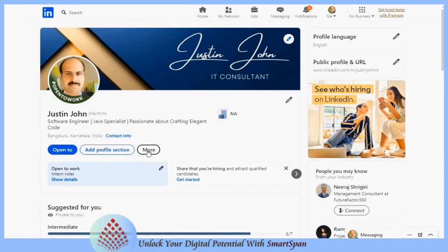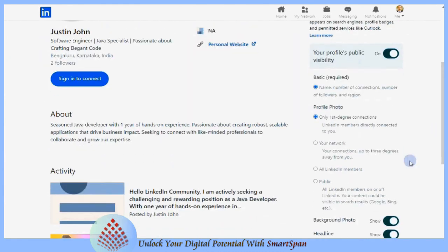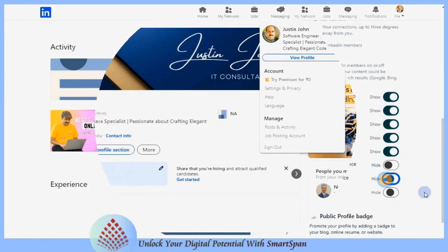LinkedIn allows you to convert your profile into a resume format, which you can then download as a PDF. Privacy settings in LinkedIn: visibility settings on LinkedIn are crucial for managing who can see your profile and the information you share. Adjusting these settings can significantly impact your professional presence and privacy.